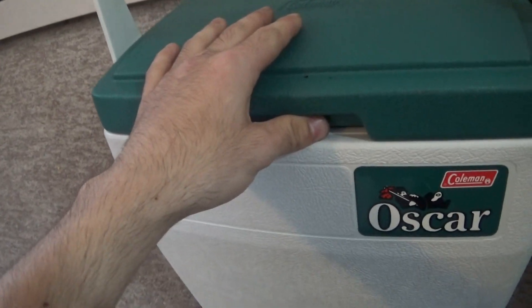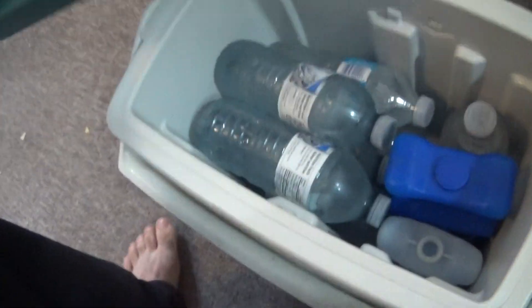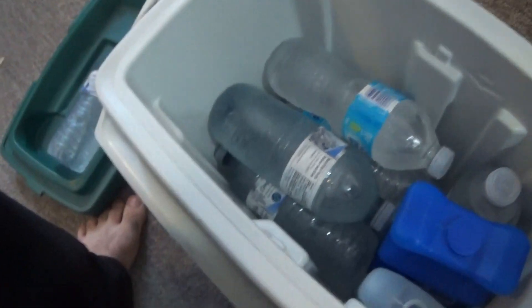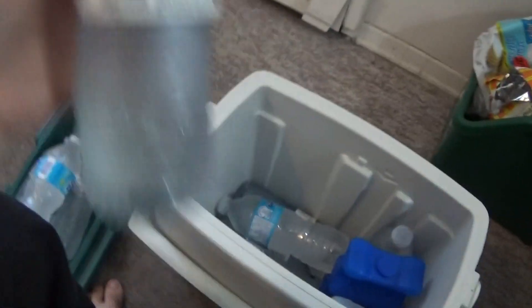My cooler is going on three days. It's a 16-quart cooler — I'll show you it. It has walk handles, this handle comes up top. I'll show you the bottles. There's still a little bit of ice in it after three days, and a homemade ice pack still has ice in it.